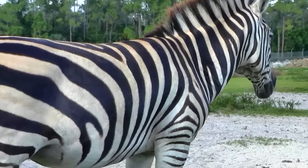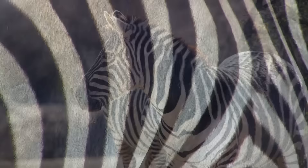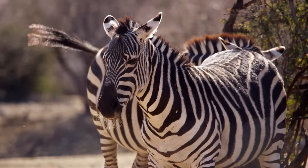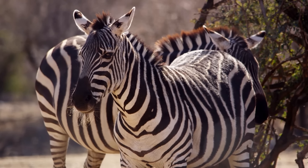Every zebra has a unique pattern of black and white stripes. Zebras have thick bodies, thin legs, a tufted tail, and a long head and neck sporting a short mane.